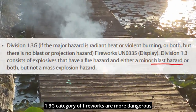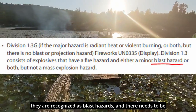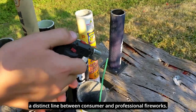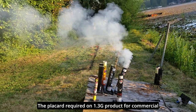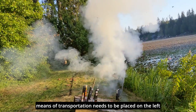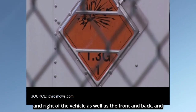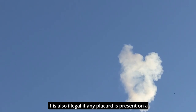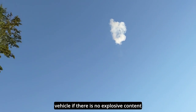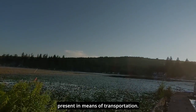Since the 1.3G category of fireworks are more dangerous, they are recognized as blast hazards, and there needs to be a distinct line between consumer and professional fireworks. The placard required on 1.3G product for commercial means of transportation needs to be placed on the left, right, front, and back of the vehicle. It is also illegal if any placard is present on a vehicle if there is no explosive content present during transportation.